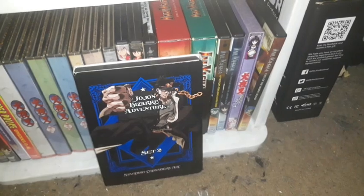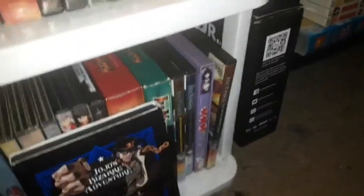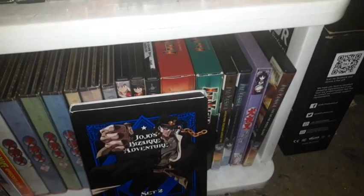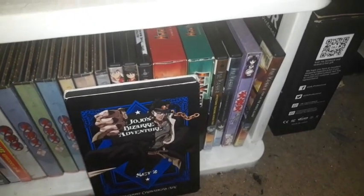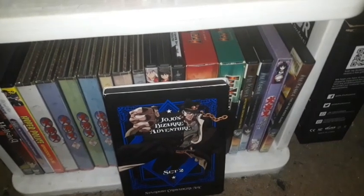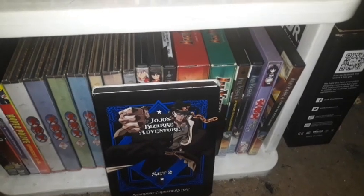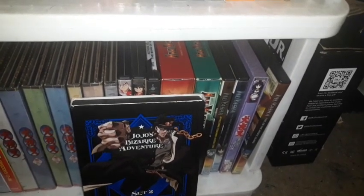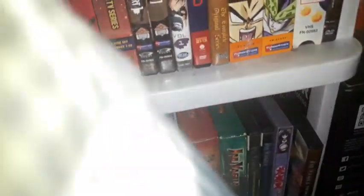I had to get JoJo's Bizarre Adventure on DVD. I want to get something different for my anime collection. There's also Diamond is Unbreakable and JoJo's Bizarre Adventure: Golden Wind. I'll probably pick those up on DVD or Blu-ray one of these days, but I have to buy them as standalones since the limited edition box sets take up too much shelf space.